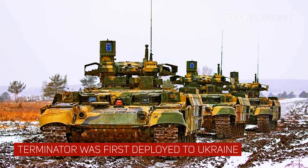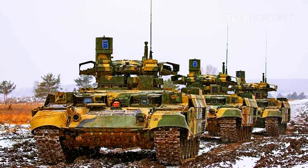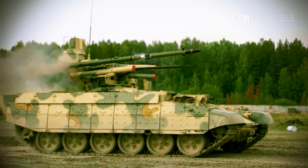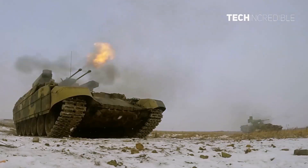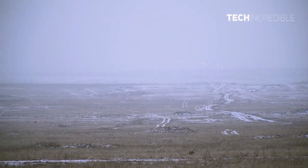The Terminator was first deployed to Ukraine on 18 February 2023, according to RIA Novosti. The Terminators deployed to Ukraine appear to have been fitted with grenade launchers. With only 10 Terminators assigned, it is uncertain whether their survival was due to careful management or due to their extra protection.